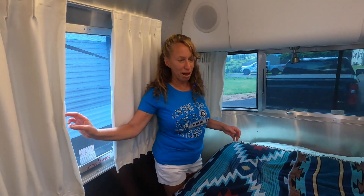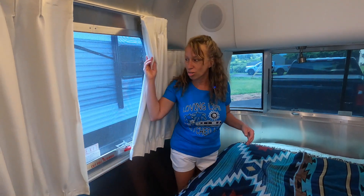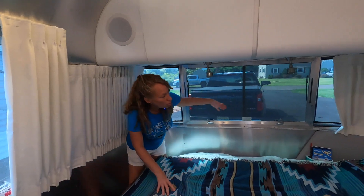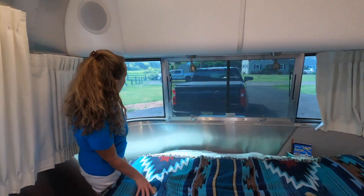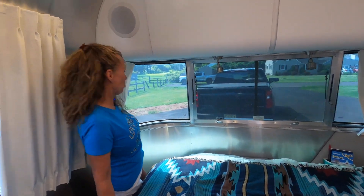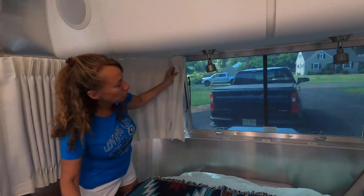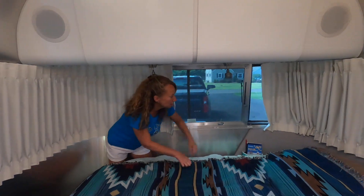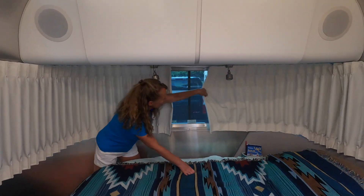One of the things we love about Airstreams is all the windows. Look at this great view — they go all the way around. They open up even more, and then it's time for bed — they just close up nice and simple, like so.